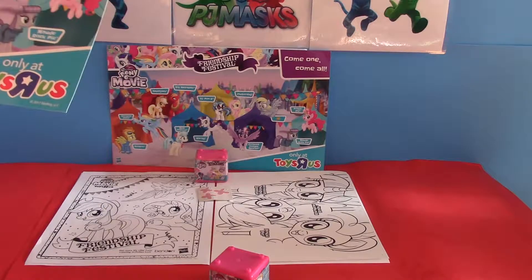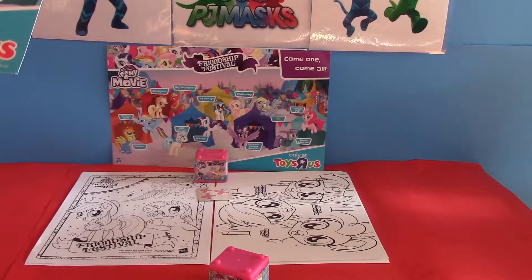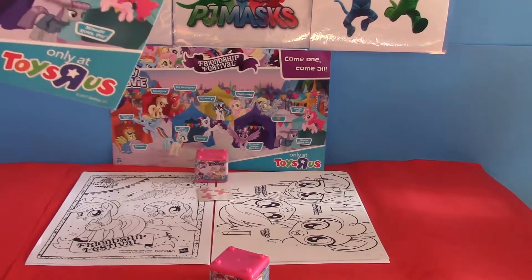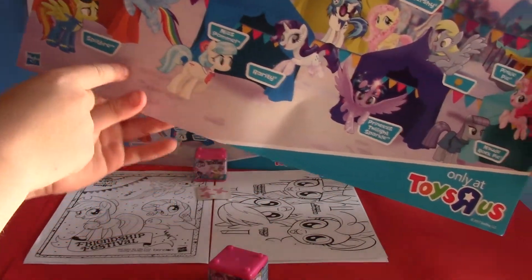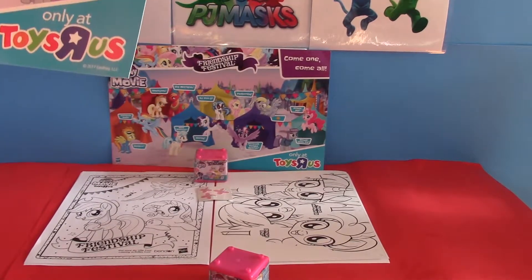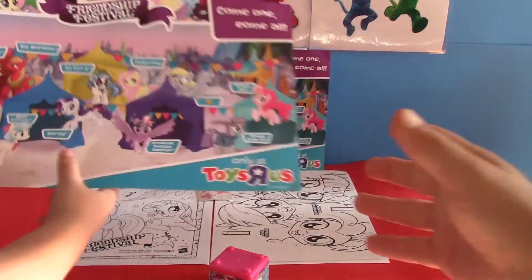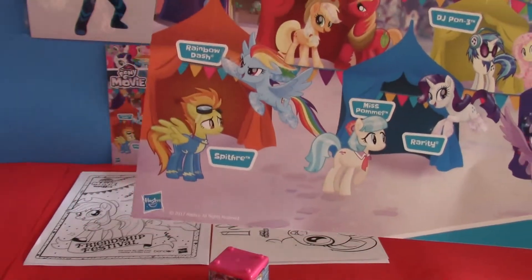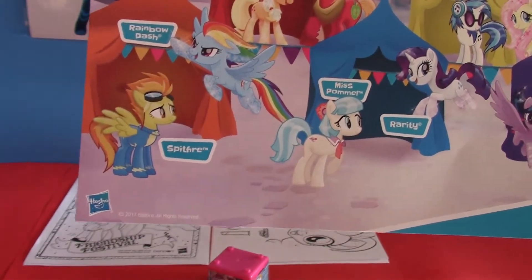Princess Twilight Sparkle. Fluttershy. Rarity. Miss Pom? I don't know. Rainbow Dash and Starfire — actually, it's Spitfire. Is she new? No. That's the Wonderbolts. Rainbow Dash, Applejack, Big Macintosh. Rarity, DJ Pon-3, Fluttershy, Princess Twilight Sparkle.